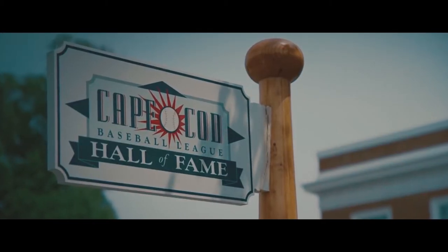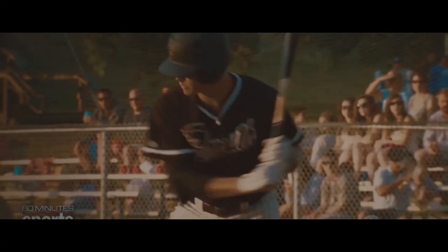We have a Cape Cod baseball league here, they do use wooden bats, and everything's very much local. There are ten teams, they're all within an hour of our house, and I think it would be fun to see if we can do it.